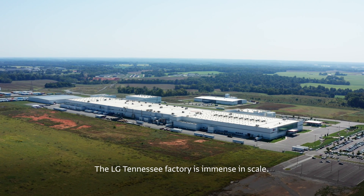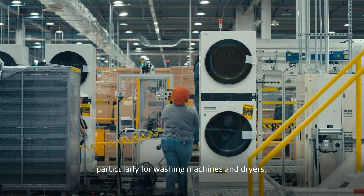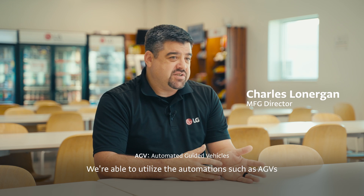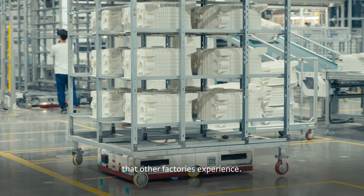The LG Tennessee factory is immense in scale, built to meet the growing demand for LG appliances in North America, particularly for washing machines and dryers. We're able to utilize automation, such as AGVs, to move those parts from one area of the factory to the other, so we don't have that heavy burden on our members that other factories experience.